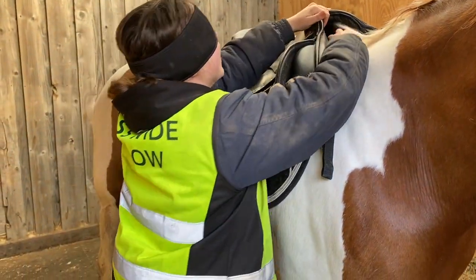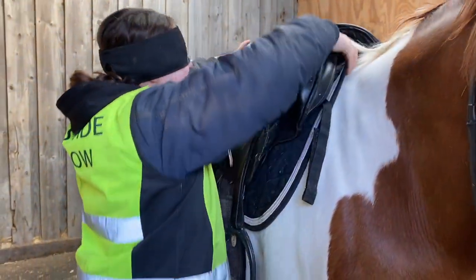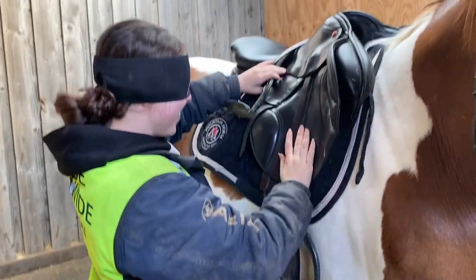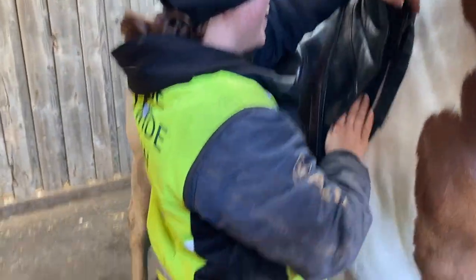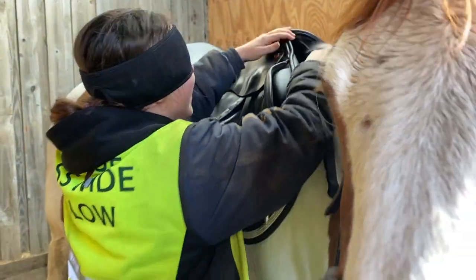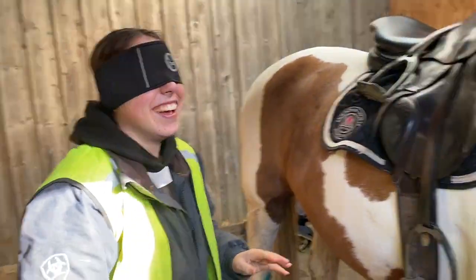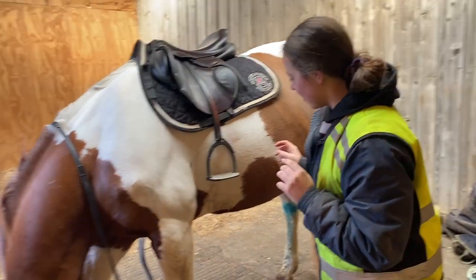Why did I go wrong? This doesn't feel right. This is why I didn't do my girth up blindfolded.